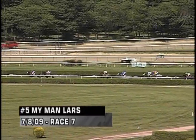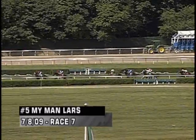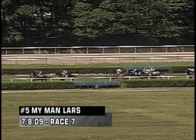This is a pretty quick pace — 23 flat, 48 flat for the quarter and a half. For a mile-and-eighth on the inner turf course, it doesn't get much faster than that. My Man Lars, I think, is in a good spot pace-wise right now, but he's going to want to get into the game pretty soon.